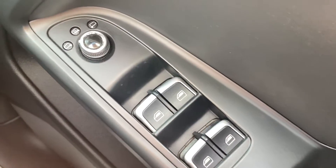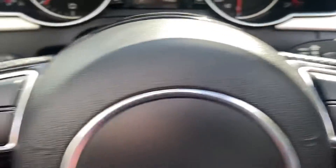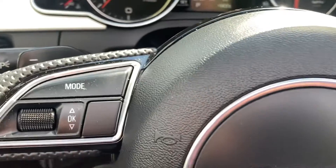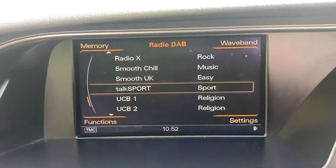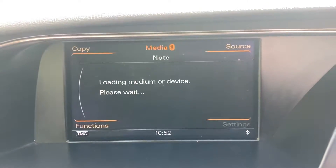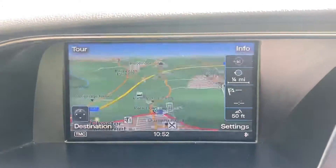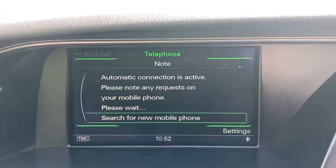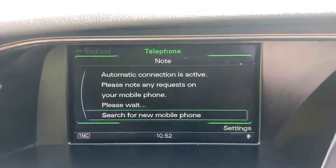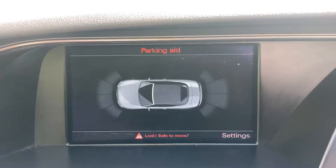It's got automatic headlights, electric front and rear windows, electric mirrors with heaters, paddle shift gear change, audio buttons on the steering wheel. You've got DAB radio, media connection, satellite navigation, Bluetooth telephone, and when you put the car in reverse the parking sensor camera comes on.